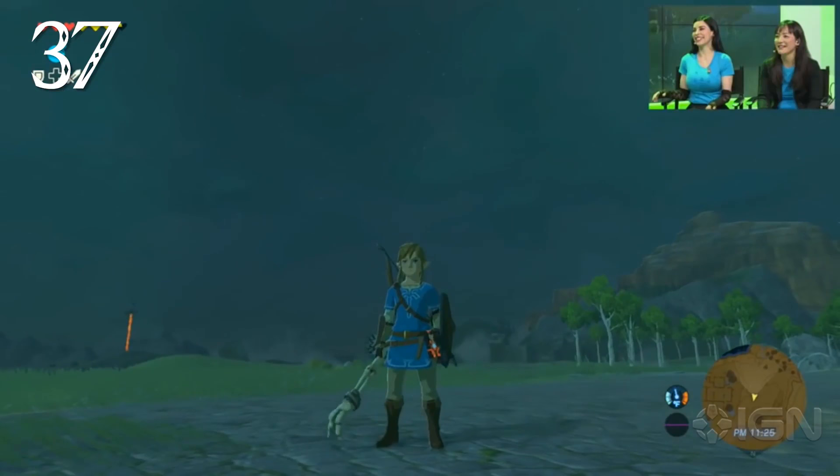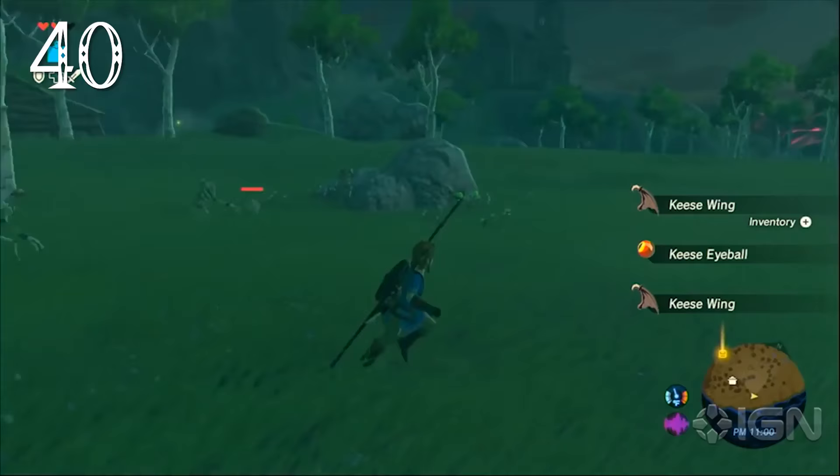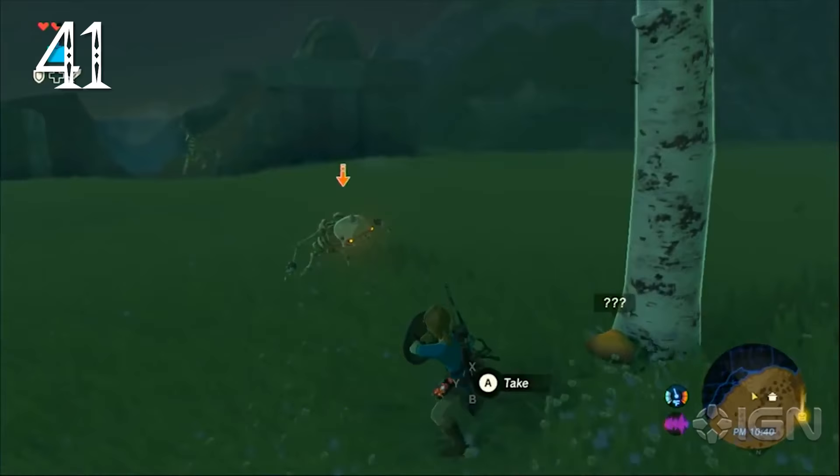Link can use a Stallbokoblin's arm as a weapon — the arm will writhe on the ground and even when you're carrying it on your back. Enemies will also pick up the skeletal arms of their friends and use them as weapons. If you knock off a Stallbokoblin's skull, the headless body can run, grab it, and put it back into place.